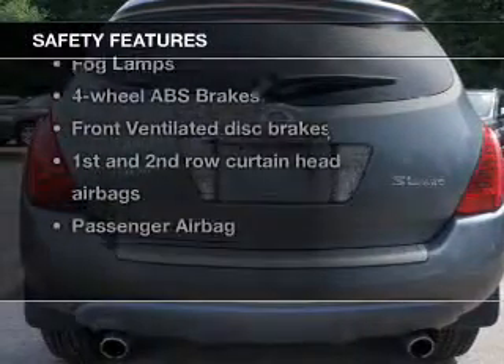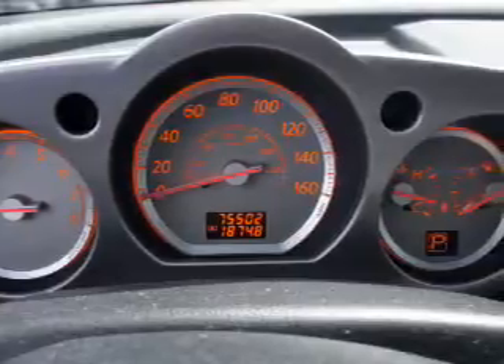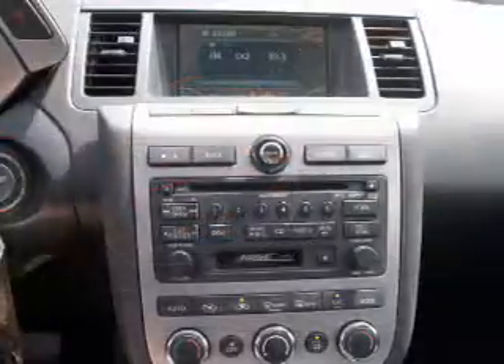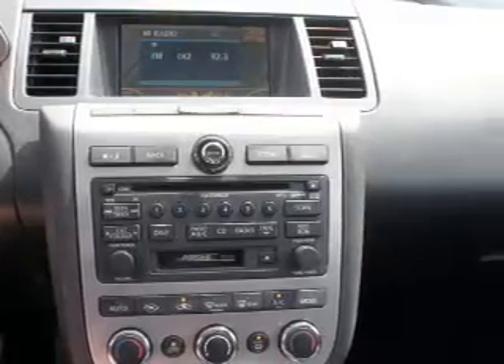If safety is a high priority, rest assured knowing these top safety components are included: front ventilated disc brakes, curtain head airbags, passenger airbag, side airbag, and independent suspension. Call today to schedule a test drive.